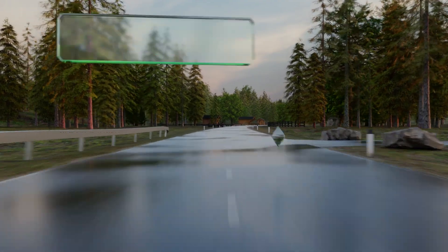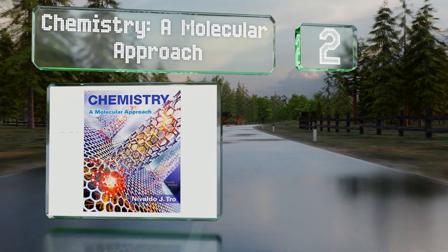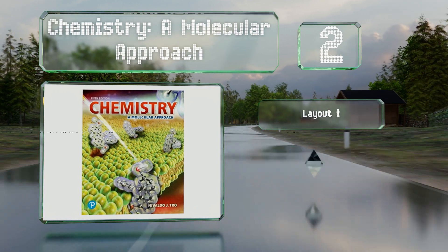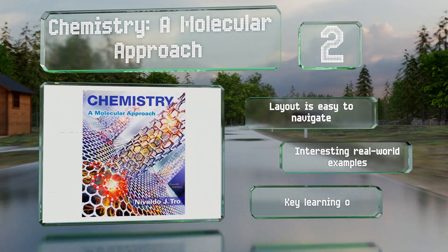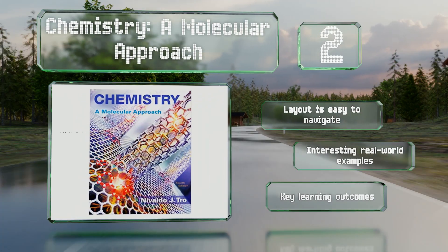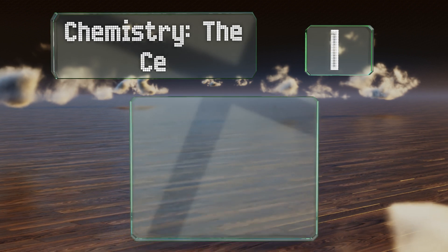At number 2, written by Professor Nivaldo Trow, a PhD chemist from Stanford University, Chemistry: A Molecular Approach is a lengthy volume that covers an extensive array of subjects. The engaging way it simplifies complex topics makes it well worth the investment. The layout is easy to navigate, and it includes interesting real-world examples and key learning outcomes.